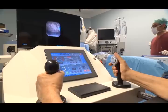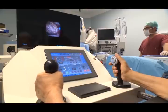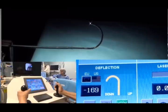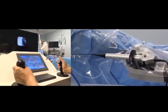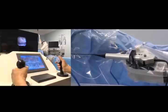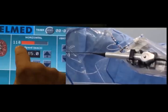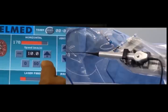The flexible ureterorenoscope is manipulated with two joysticks. The right joystick enables precise deflection with a new integrated thumbwheel; the precision of the deflection mechanism is very important. The left joystick enables rotation and in-and-out movements of the flexible ureterorenoscope. The speed and precision of the rotation movement follows the surgeon's hand movements, fast or slow. The speed of in-and-out movement is adjusted from the console screen to achieve better joystick control according to the user's preference.